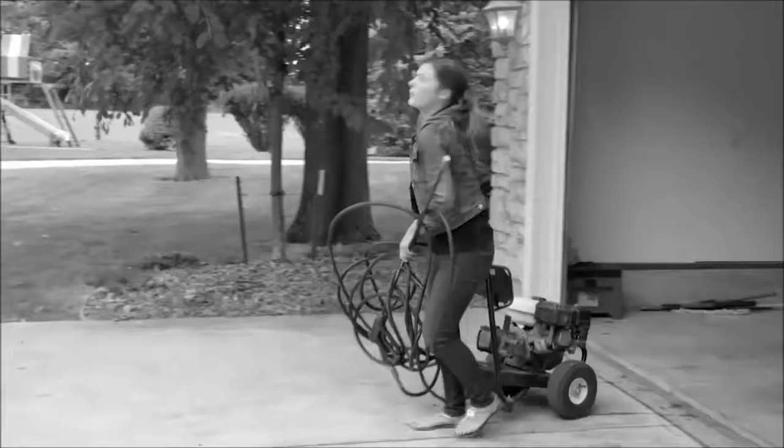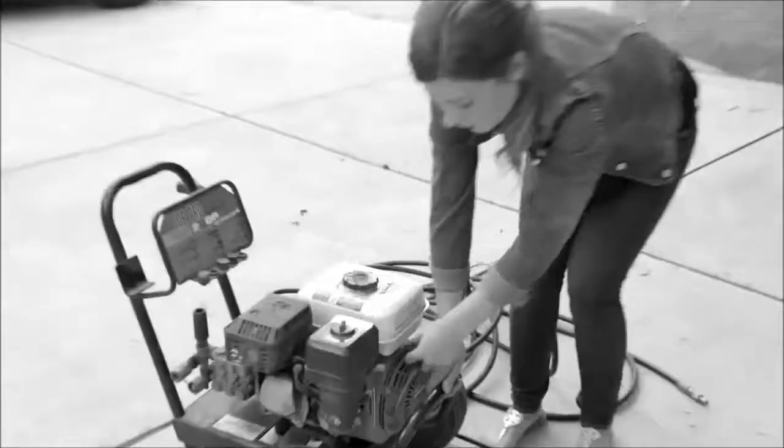Leaky plastic sprayers shoot water everywhere except where you want it. And power washers are bulky, heavy, and a pain to set up.